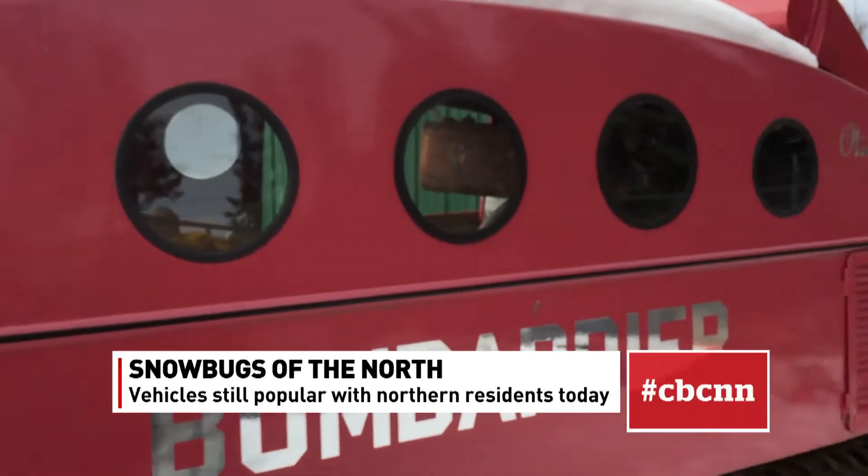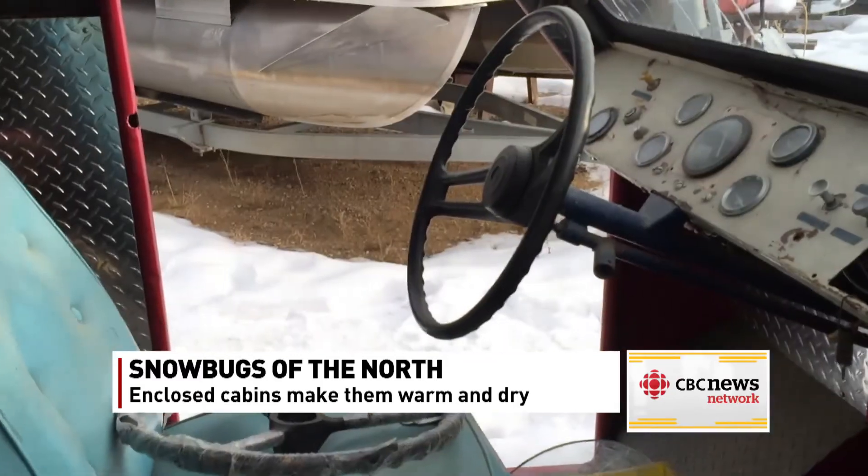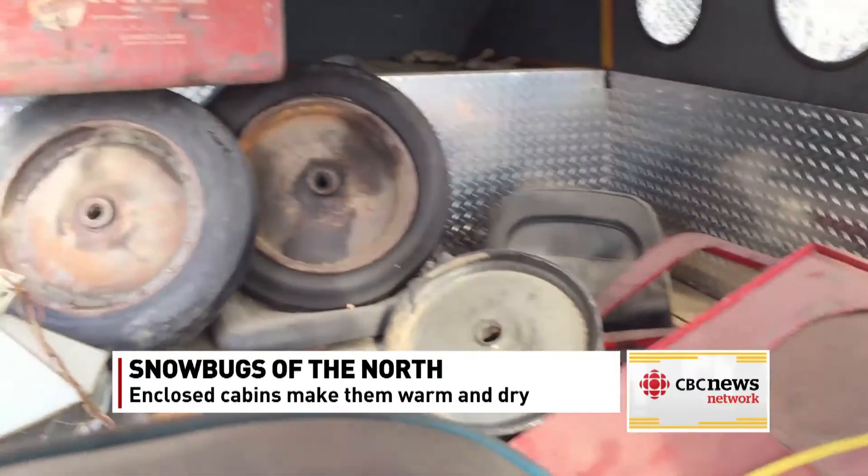Donald Moran has two snow bugs, but neither one is quite ready to hit the lake. "This particular one came from northern Alberta. They're more used up in the northern tundra and the northern terrain — that's where you would find them in this area. We're going to rebuild them and make them a little bit more modern, and use them for some tourism up here in Buffalo Narrows."